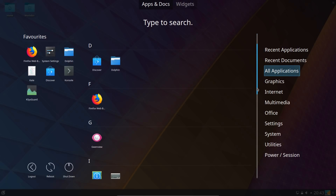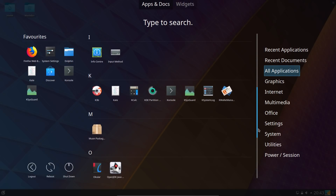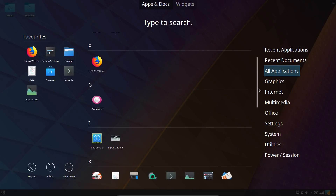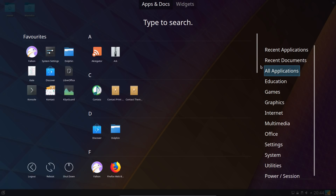With the minimal install you get a browser, a file manager, a few KDE utilities, and VLC as well. So no office suite and no email applications. Switching back to the full system installer, a quick glance shows there are a few more applications installed.